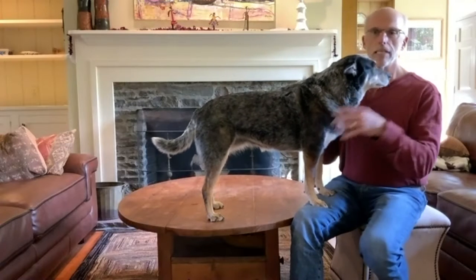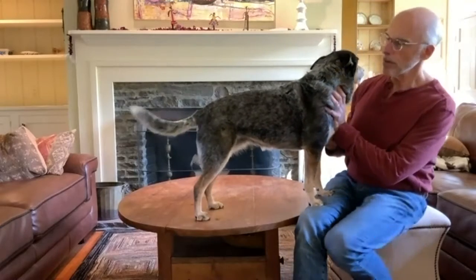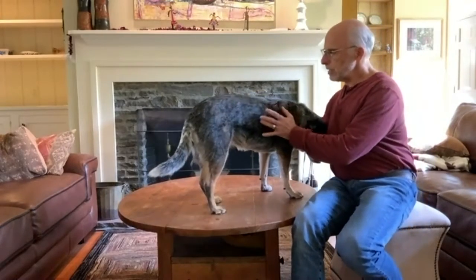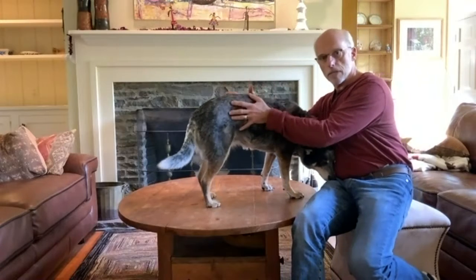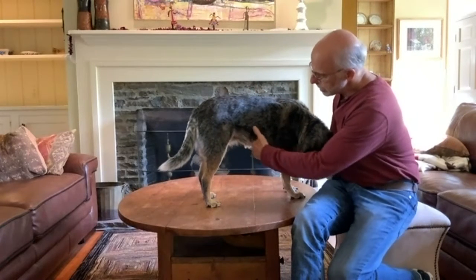Body condition score is a visual and tactile assessment of a pet's weight and whether or not they're appropriately conditioned. I like to think of looking down on a pet from the top to see if there's any waist and how much of a tuck there is.